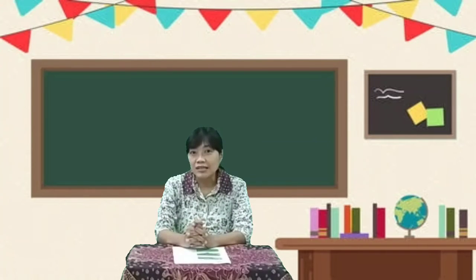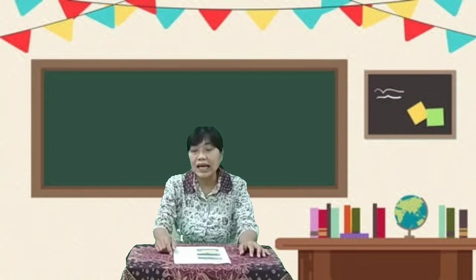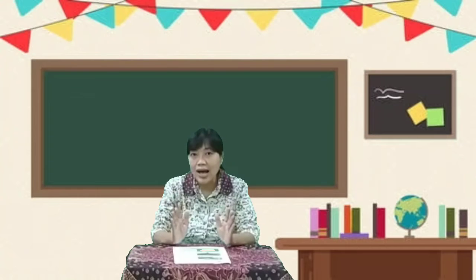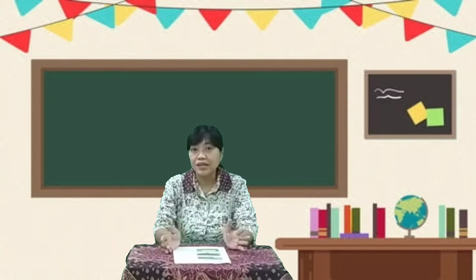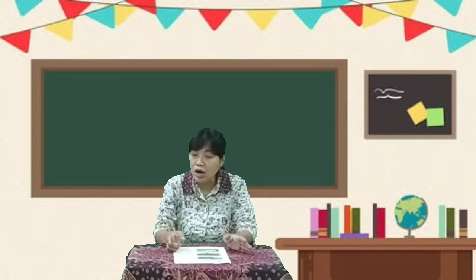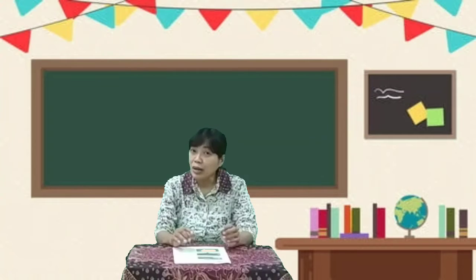Okay, ornamental plants — tanaman hias. Number two, tree — atau pohon. Ini pohon yang besar, tinggi, mempunyai batang yang kuat, batang yang tebal. Ada yang hanya daun-daun, ada yang punya buah, ada yang punya bunga.